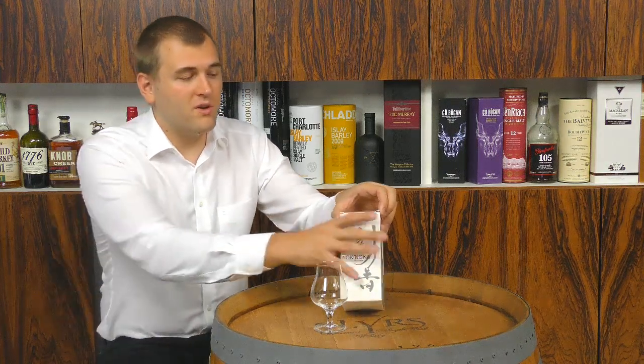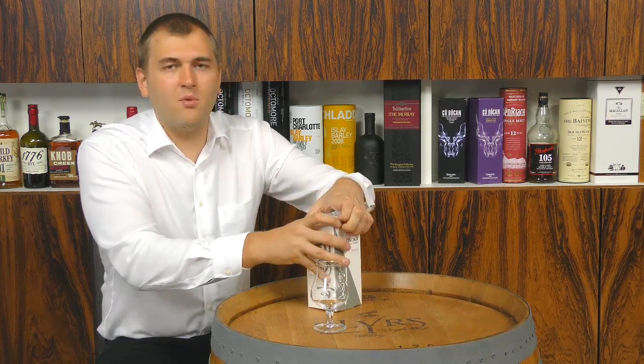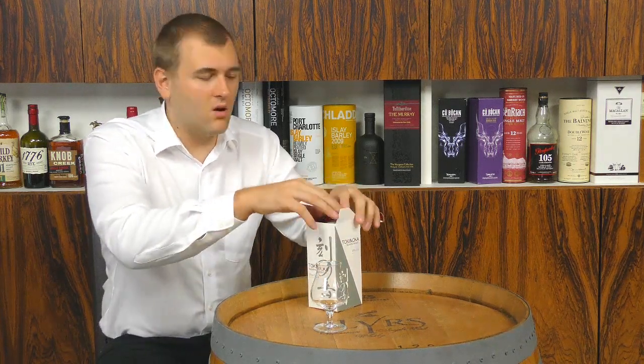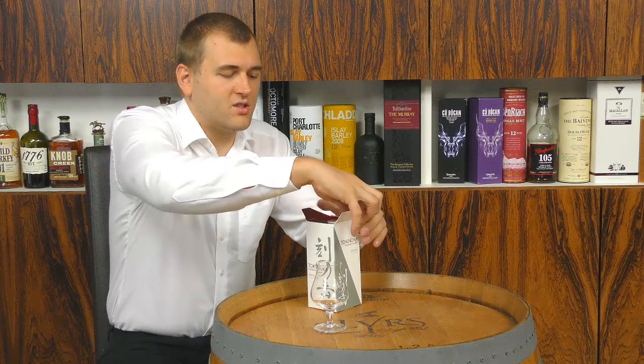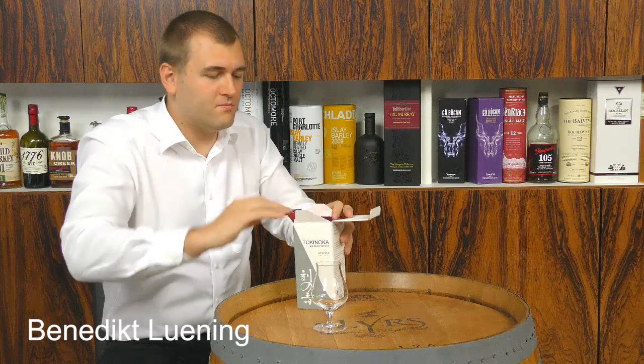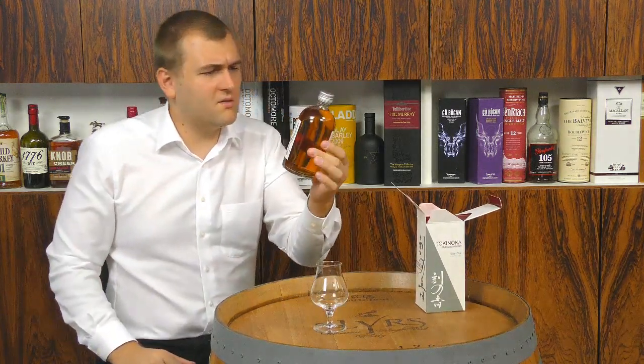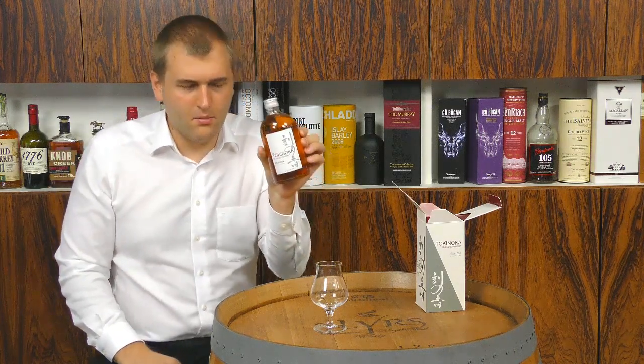It's a nice name. We know it's from the White Oak Distillery, but we don't know that much about the whiskey because it's not written on the label. So it's just a blended whiskey from a small Japanese distillery. The bottle looks a bit like an old medicine bottle.